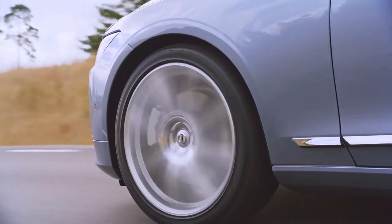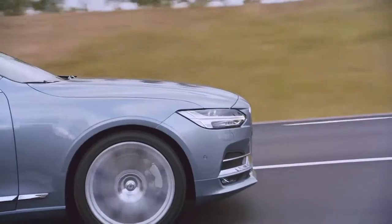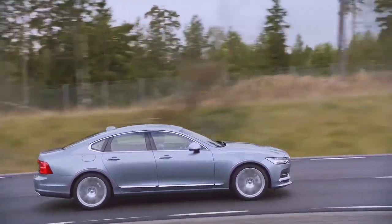It's also one of the world's safest cars. The S90 plays a major role in our fulfillment of our long-term safety vision for 2020. Nobody should be seriously injured or even killed in a new Volvo.